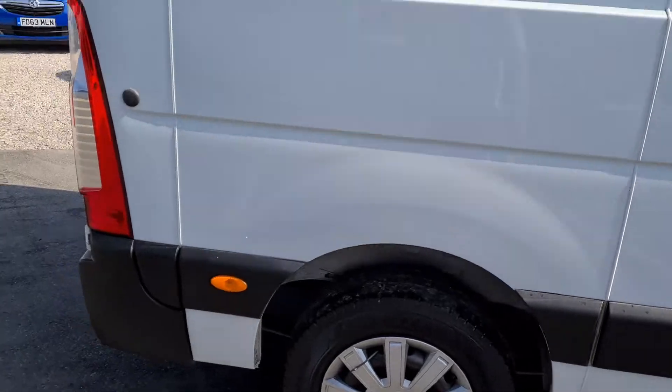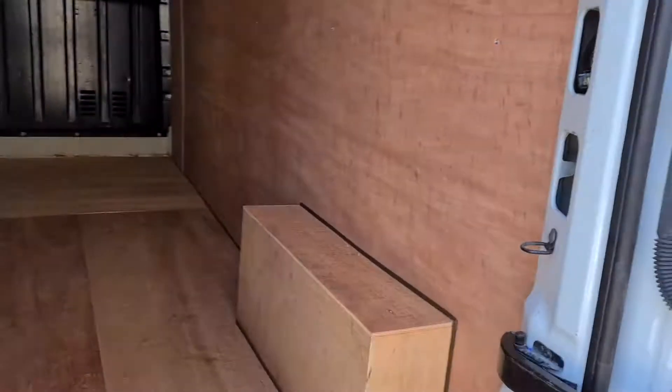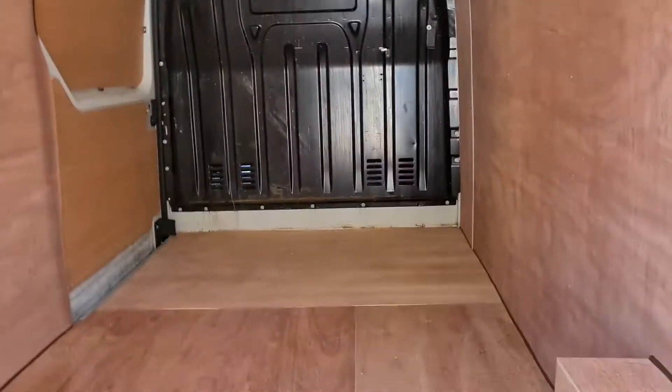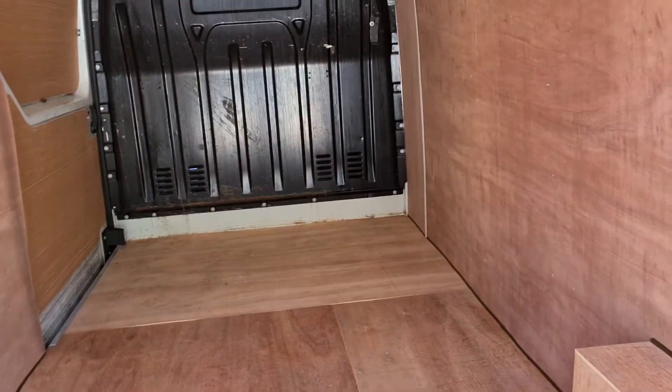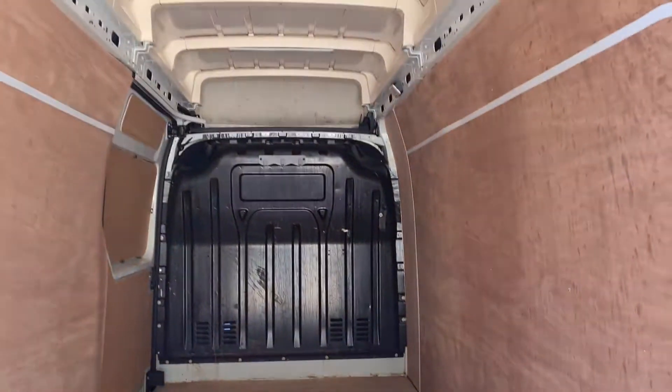Similarly, the rear of the vehicle is in great shape — nicely ply-lined and really clean.